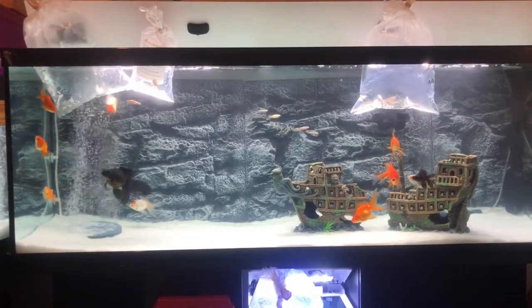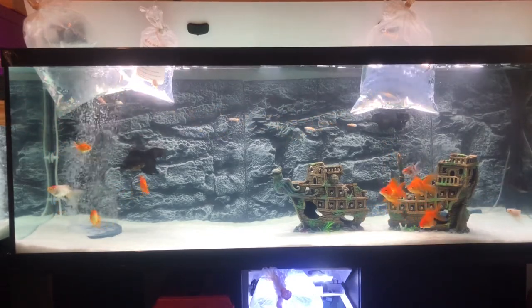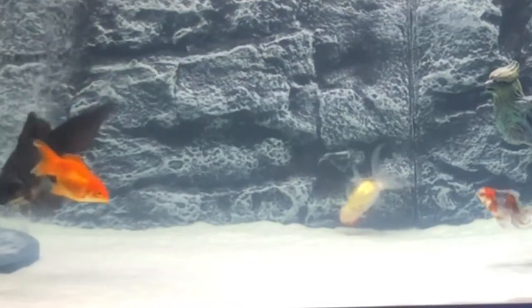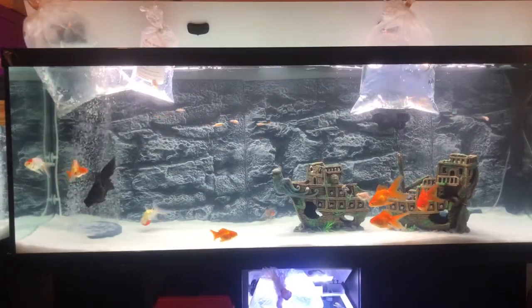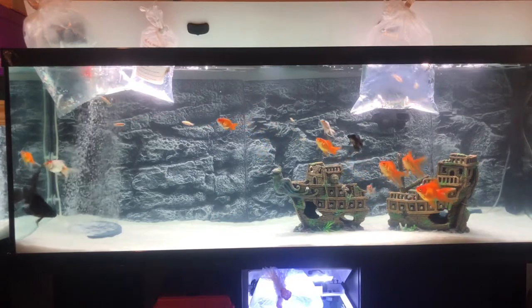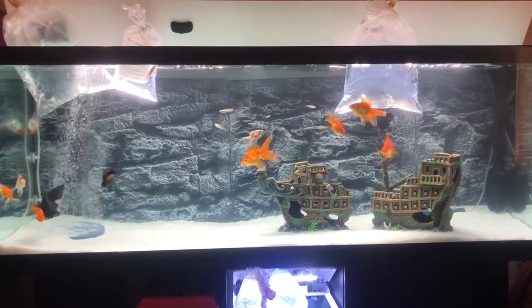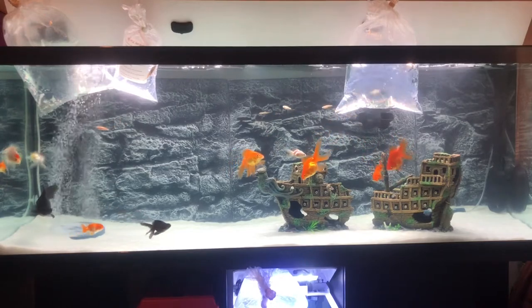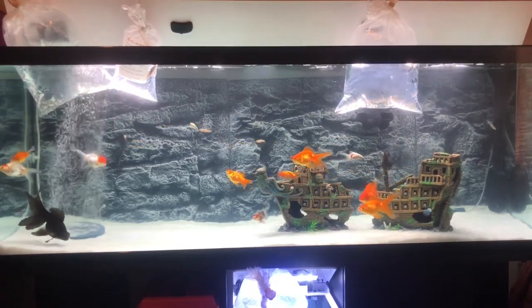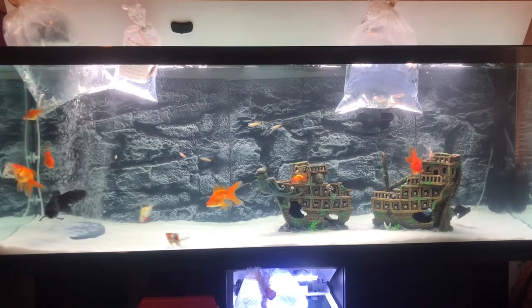You might also notice one of my Orandas — my red cap Oranda — is floating around upside down. It's probably because she has swim bladder disease. Swim bladder disease is a condition which is pretty bad and devastating for a goldfish, but it can be very easily treated with some Epsom salt, aquarium salt, and some tonic which I can add to the aquarium. I was reading an article online and it said that swim bladder disease doesn't necessarily affect them in terms of their lifestyle — they're still going to be perfectly healthy and they won't usually die. I'm probably going to isolate that fish in the next couple of days and I'll probably make a video on how to treat swim bladder disease as well.